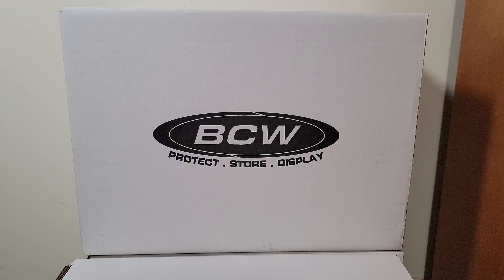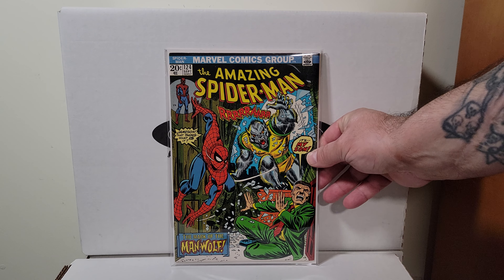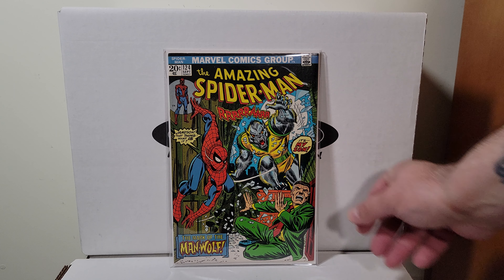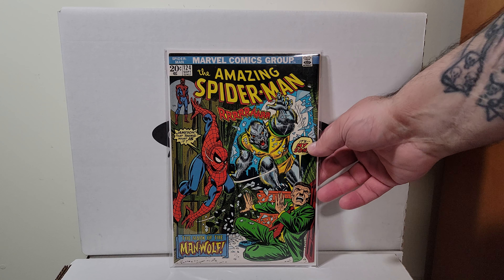Wow, here's a beautiful book. I was so happy to find this years ago, probably 4 or 5 years ago. Very high grade — Amazing Spider-Man 124, first appearance of the Man-Wolf. This is a John Romita cover. I believe it's a 9.6, possibly a 9.8 candidate, but probably not.